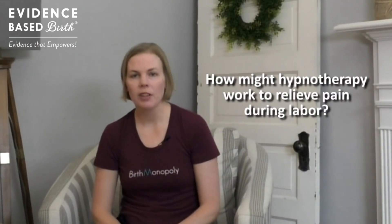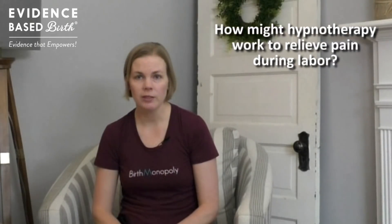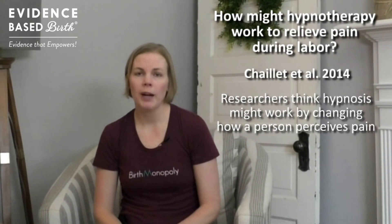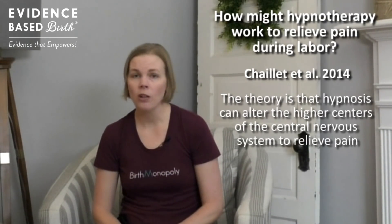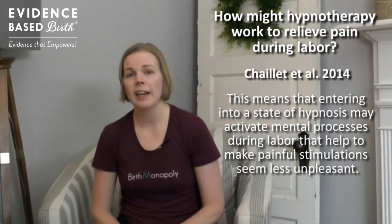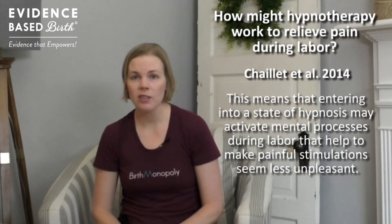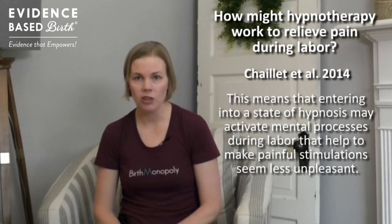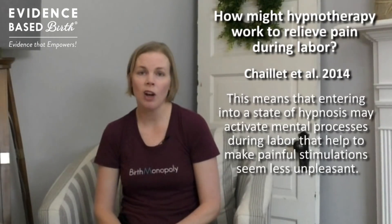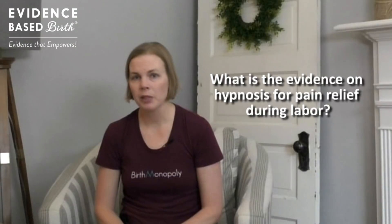So how might hypnotherapy work to relieve or even eliminate pain during labor? Researchers think that hypnosis works in childbirth by changing how you perceive pain. The theory is that hypnosis alters the higher centers of your central nervous system, meaning that entering into a state of self-hypnosis during labor may activate certain mental processes that make potentially painful sensations less unpleasant or even non-painful.